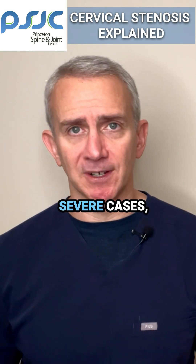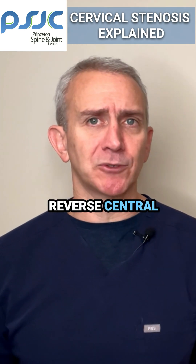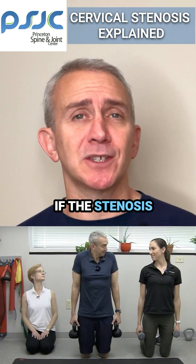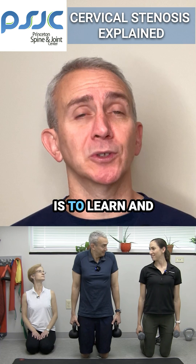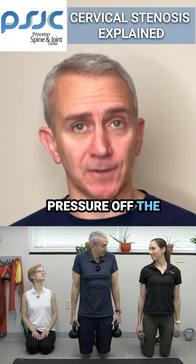In less severe cases, the treatment becomes more nuanced. The only way to reverse central stenosis is to surgically decompress the neck. If the stenosis doesn't require that, the best way to slow down the progression of cervical central stenosis is to learn and perform exercises to help take the pressure off the cervical spine.